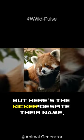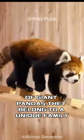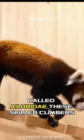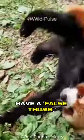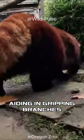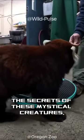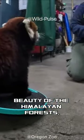But here's the kicker: despite their name, red pandas aren't close relatives of giant pandas. They belong to a unique family called Ailuridae. These skilled climbers have a false thumb, an extension of their wrist bone, aiding in gripping branches. Join us in unraveling the secrets of these mystical creatures, embodying the delicate beauty of the Himalayan forests.